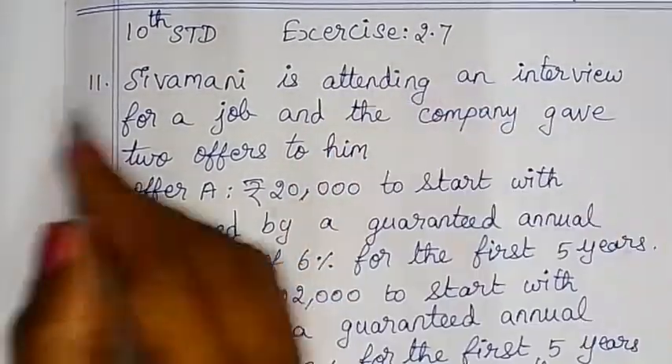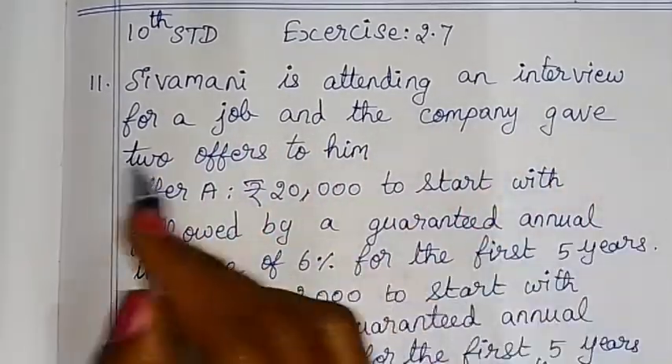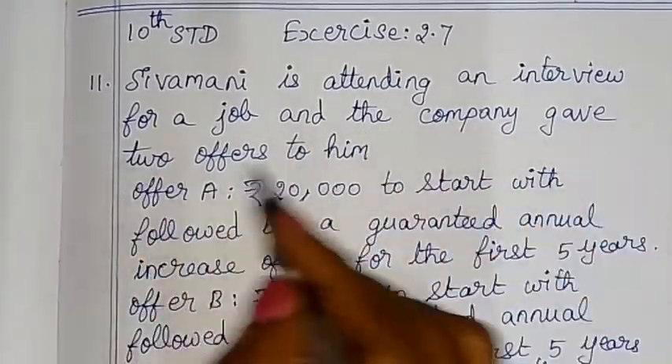Hello children. In exercise 2.7, sum number 11: Sivamani is attending an interview for a job and the company gave two offers to him.